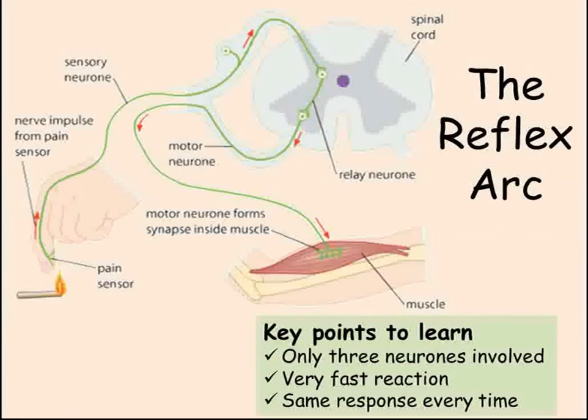Sometimes we need to react to things so quickly that we don't have time for our brains to process the information and make a decision on how to react. This is where we use what are called reflexes. The reflex arc is composed of only three neurons, meaning the time taken is very small as there are only two synapses that the message must cross. The advantage of reflex arcs is that your reaction speed is very fast, allowing you to avoid danger. The disadvantage is that because they are automatic, you will react in the same way every time — this is an example of innate rather than learned behaviour.